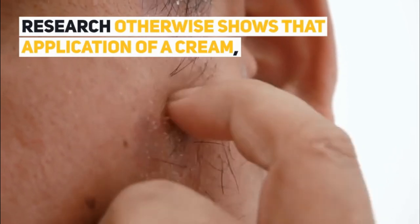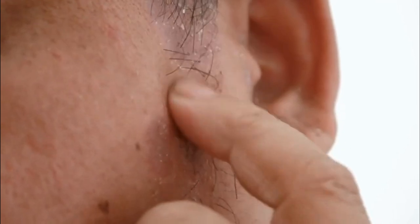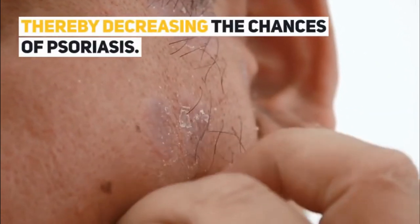Research otherwise shows that application of a cream having about half a percent of aloe for four to eight weeks reduces plaques in skin, thereby decreasing the chances of psoriasis.